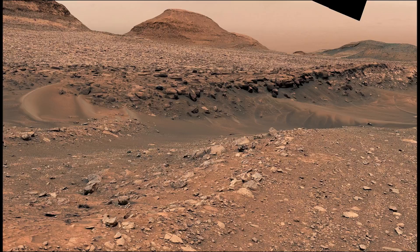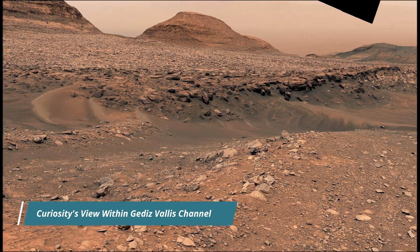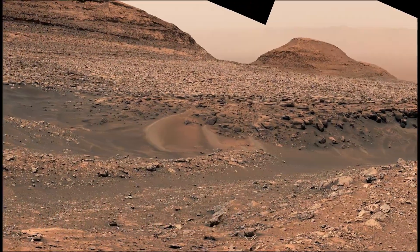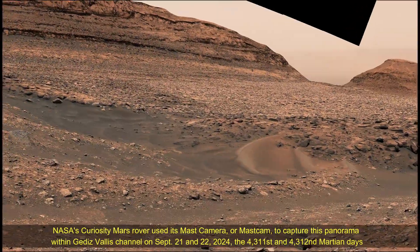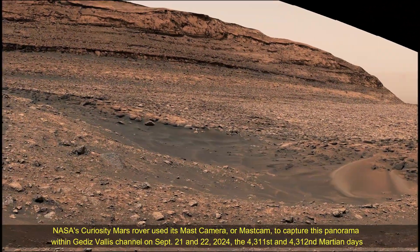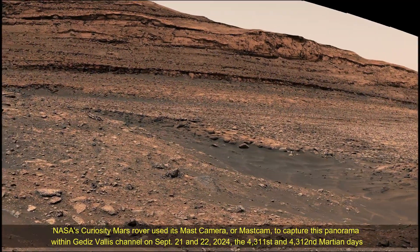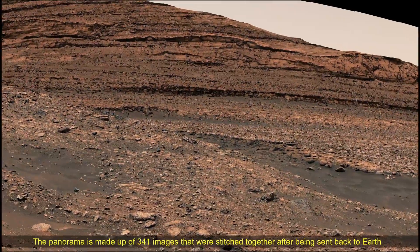The Mars Perseverance and Mars Curiosity missions are part of NASA's Moon-to-Mars exploration approach, which includes the Artemis mission to the Moon that will help prepare for human exploration of the red planet. NASA's Jet Propulsion Laboratory, managed by Caltech in Pasadena, California, built and manages operations of both the Perseverance rover and Curiosity rover.